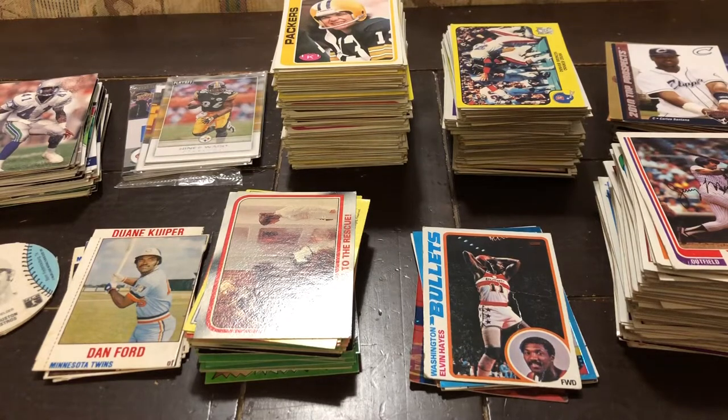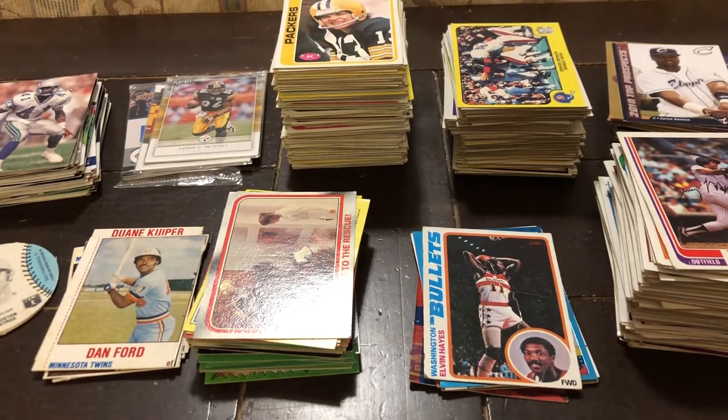Good morning everyone, it's Bella again. Today I'm in a little bit of a different setup, but I basically came across my dad's old trading cards, some of which are actually from his childhood in the 70s and 80s, and he told me I could look through them. So, super excited about this.